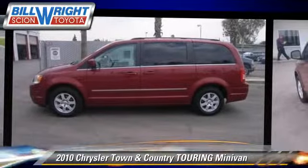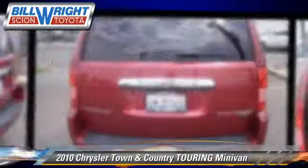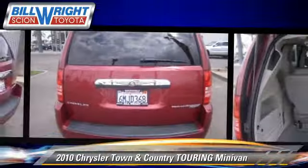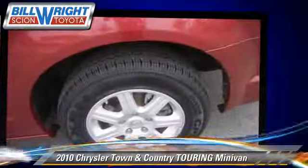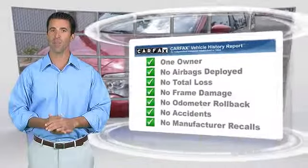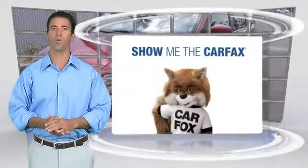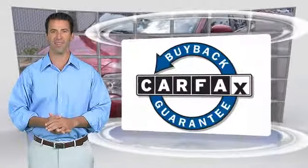Give us a call to schedule your test drive today. This is a one-owner vehicle with the Carfax Vehicle History Report. Be sure to find a complimentary copy of this report online or contact the dealership. This vehicle qualifies for the Carfax guarantee.